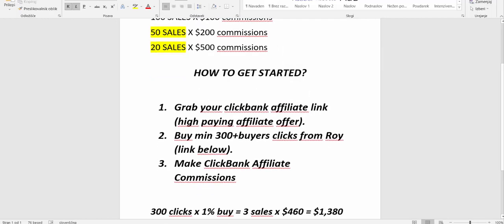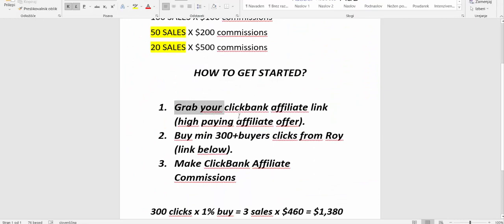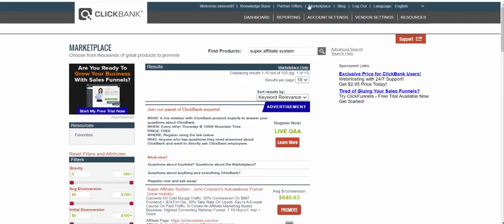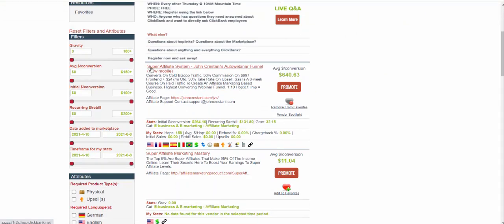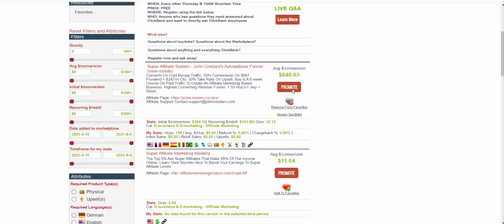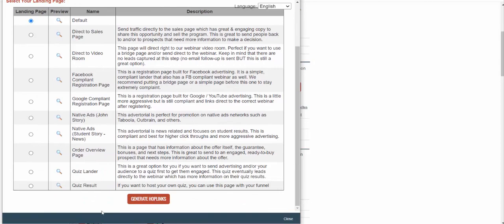Here is my strategy — how I've made all those big affiliate commissions. Number one: you grab your Clickbank affiliate link for a high-paying affiliate product. What you do is go to the Clickbank marketplace — log into your Clickbank account and click to marketplace. Then search for Super Affiliate System by John Crestani. This is a high-paying affiliate product that is currently paying $460 per sale. You'll earn $460 for each sale. When you grab that product, click on the promote button, put in your affiliate ID, scroll all the way down, click on generate hop link, and copy that affiliate link.